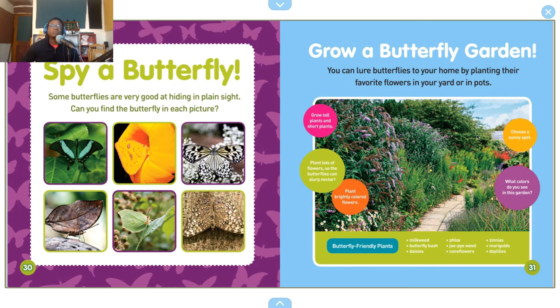Grow a butterfly garden! You can lure butterflies to your home by planting their favorite flowers in your yard or in pots. Grow tall plants and short plants, plant lots of flowers so the butterflies can slurp nectar, and plant brightly colored flowers. Choose a sunny spot. Butterfly-friendly plants include milkweed, butterfly bush, daisies, phlox, Joe-Pye weed, coneflowers, zinnias, marigolds, and daylilies.